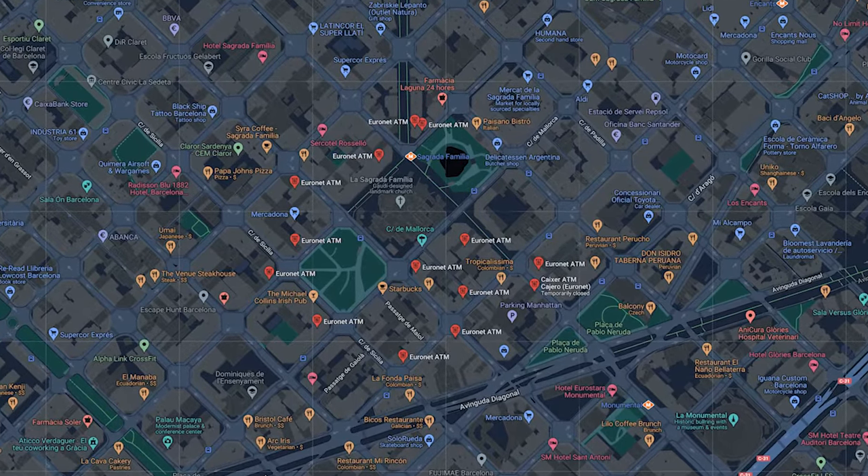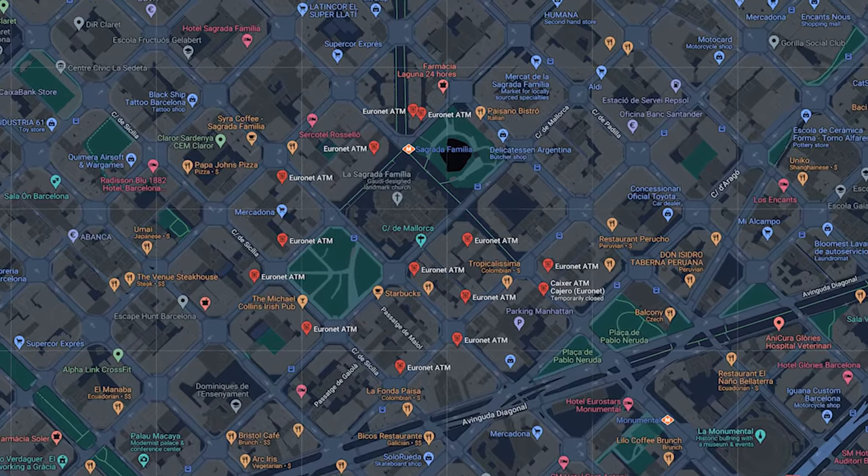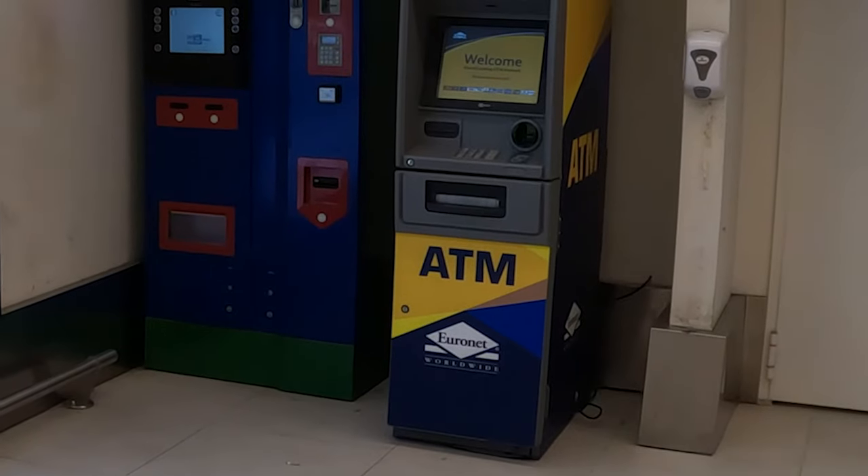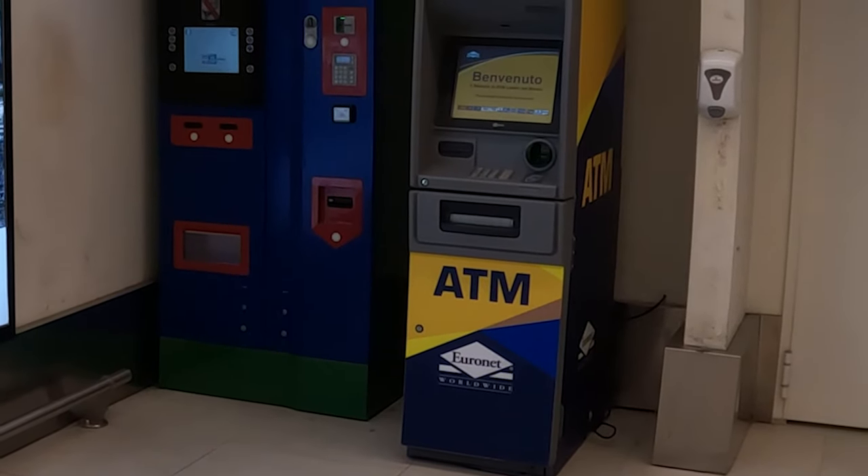First, I want to point out how many Euronet ATMs there are. There are 14 Euronet ATMs within a 150-metre radius of the Sagrada Familia in Barcelona, Spain, and I bet there are a bunch wherever in Europe you're heading to sightsee.